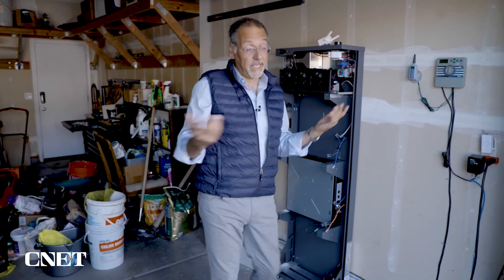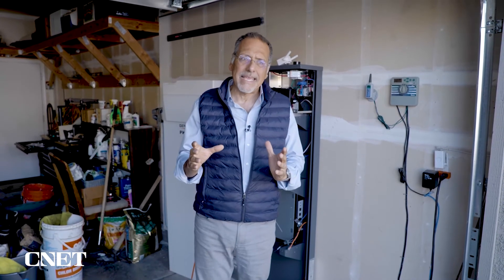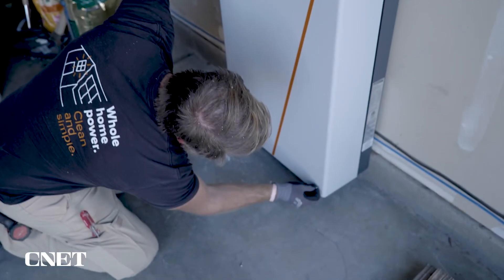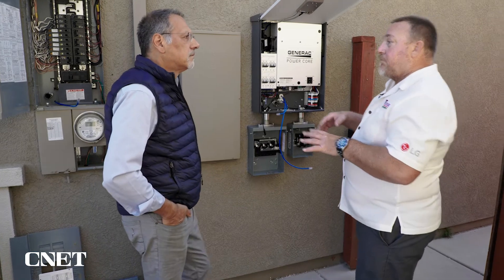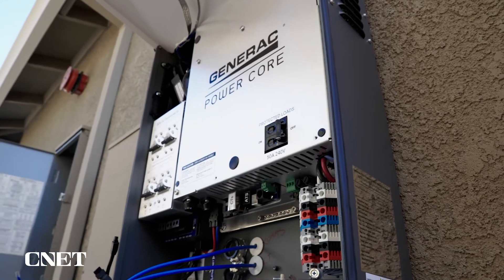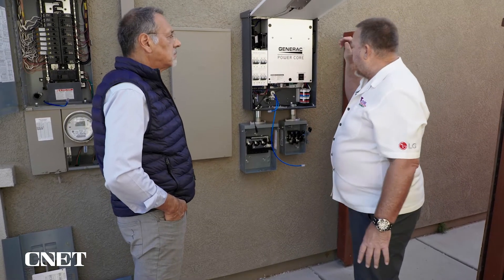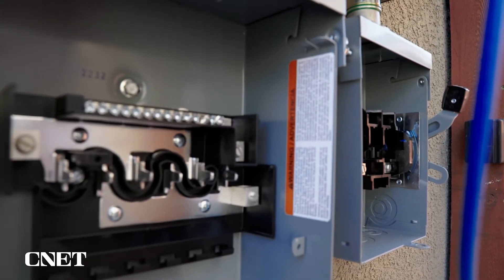The first word in battery backup or battery storage is battery, so it's natural to obsess on the batteries — but as important is how this is interconnected to your home. In the event of a power outage, the utility goes down and the brains sense it. They send a signal to the battery, which kicks in and powers a circuit that comes around to this protected loads panel. These are the backed-up circuits.